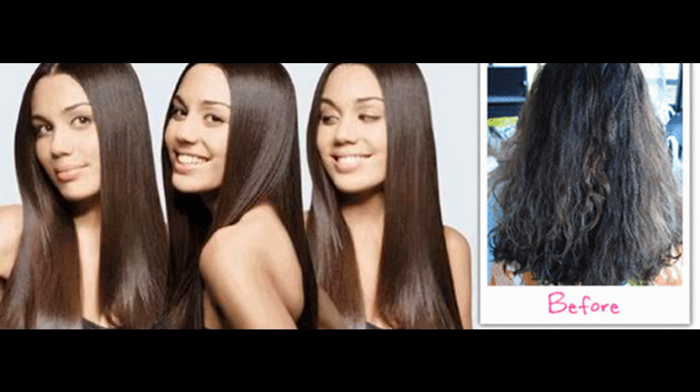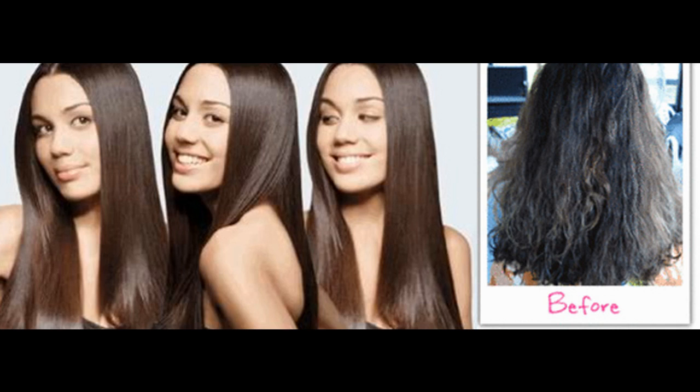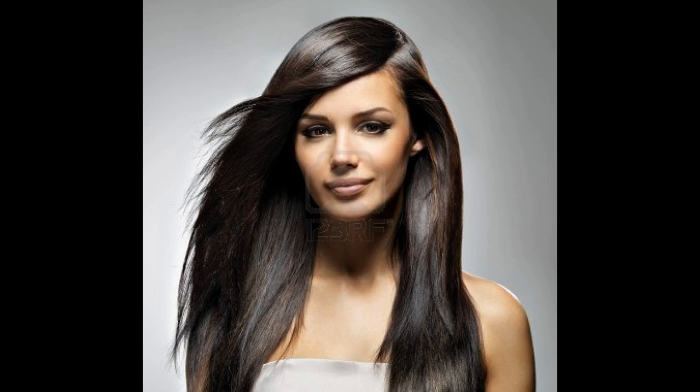It's the best keratin brand I've used so far. It does help greatly with damaged hair and my hair never breaks with color when I use Global Keratin. It leaves your hair with a beautiful shine, and if you have split ends, this product fixes it really nicely.